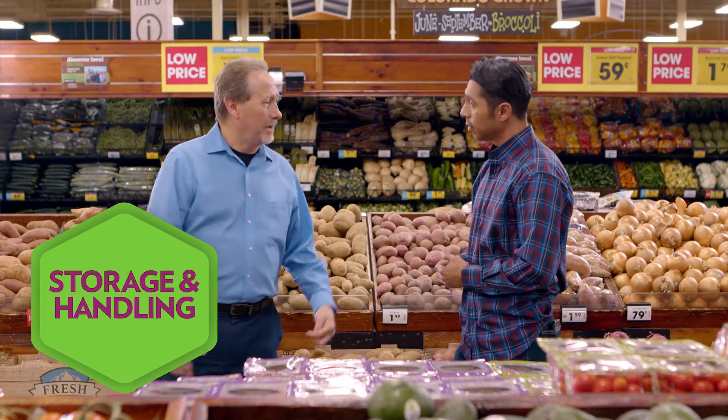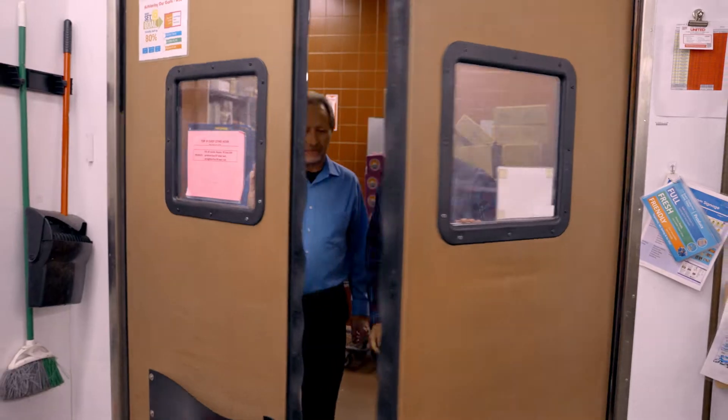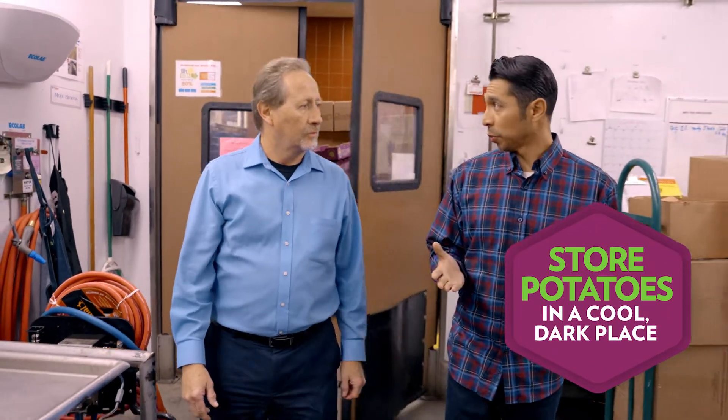What about when the boxes of potatoes arrive? I've always been told that you should keep potatoes in a cool, dark place. Absolutely, that is indeed the case. We have lights on back here, but when there's no motion, there's no lights, so it goes dark — it ends up being a cool, dark place.